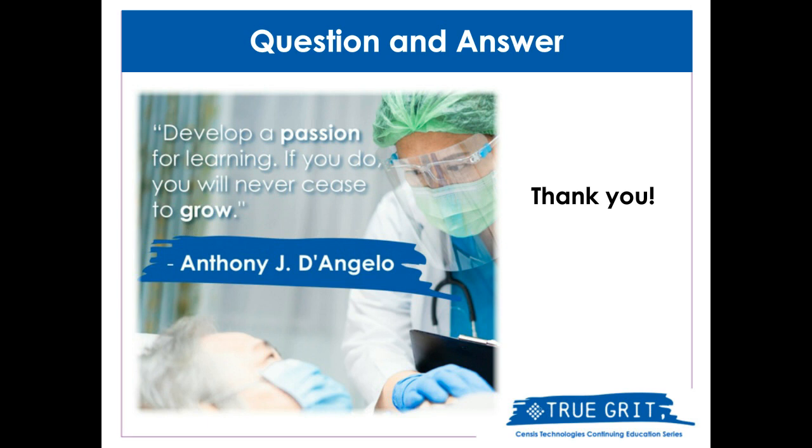If a facility is using a flatbed scanner, how long are those records to be saved for? We maintain our records for at least 10 years, and we also make them directly accessible to our customers for at least 10 years — meaning they wouldn't even have to get a hold of us, they have access to those records themselves.